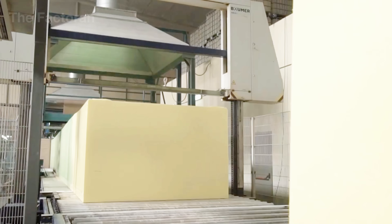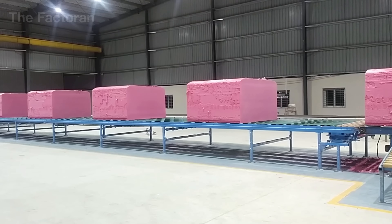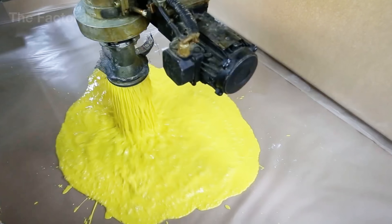Born from liquid, soft and seemingly fragile in form, yet capable of lasting three decades without a single sign of deformation, polyurethane foam is the ageless material of the modern world.